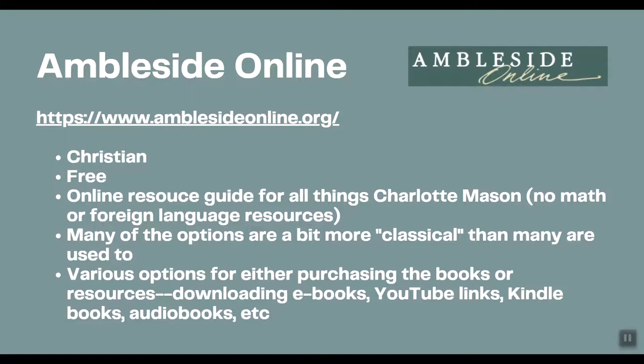Ambleside Online is meant for each child to use at their own grade level, so it is not really a family curriculum. However, you could decide on one year in the middle and adjust — reading aloud science and social studies together as a family, and picking appropriate literature and language arts for each child. They also offer various options for purchasing books, downloading ebooks, YouTube links, Kindle books, and audiobooks, so you don't have to buy everything.